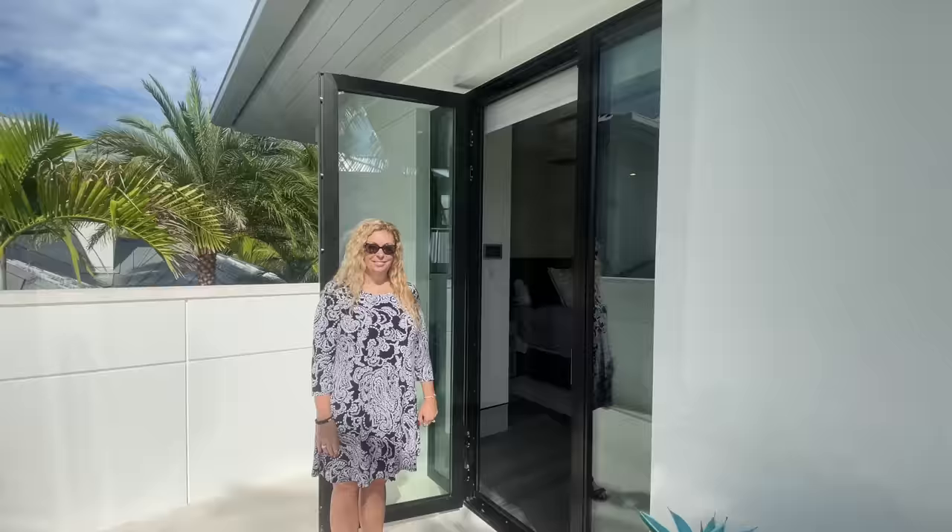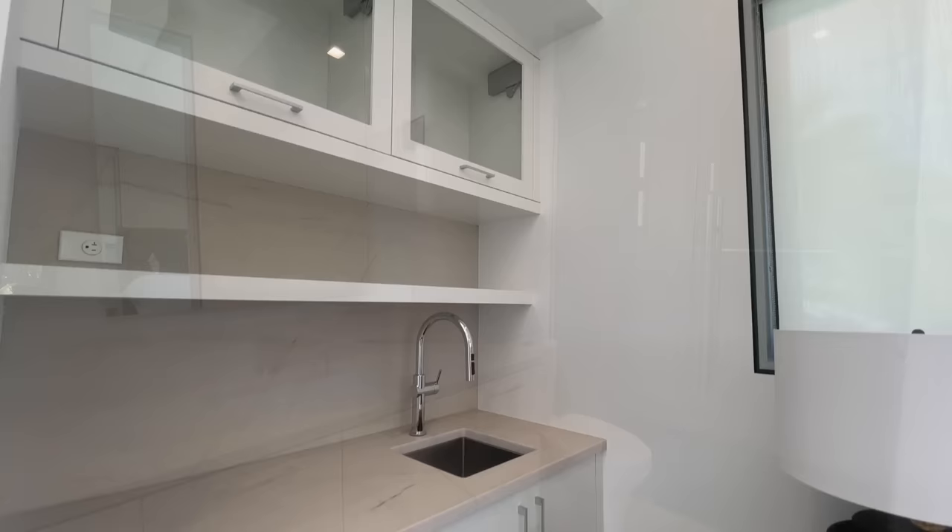Next we're heading upstairs to the guest house. Up here we have a detached guest suite that's completely separate from the home to give your guests some privacy. There's a wet bar and a full bath.